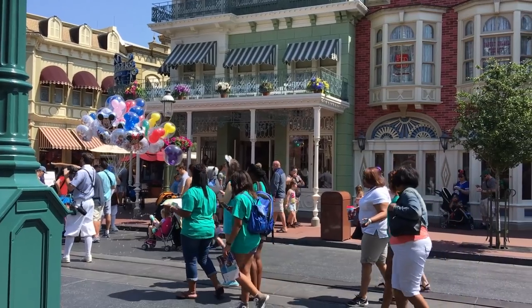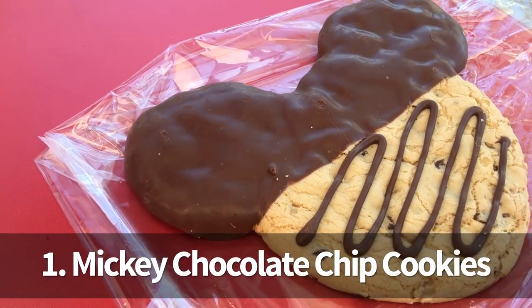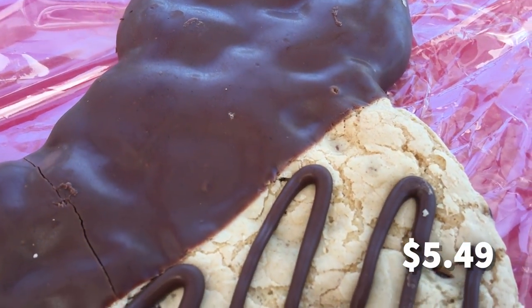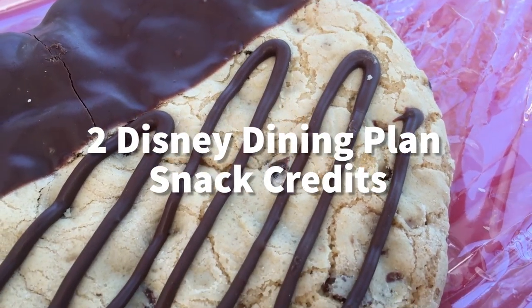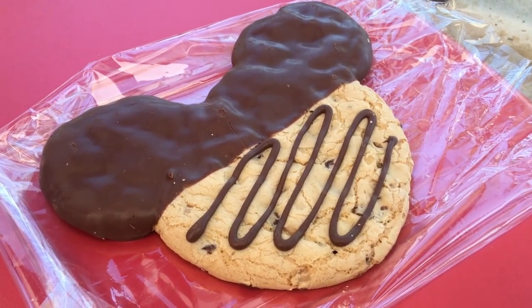Okay let's get started. First, go to the confectionary and buy two large chocolate doused Mickey chocolate chip cookies. These are $5.49 each, two for $10.29, or two Disney Dining Plan snack credits. They're also roughly as big as your head.